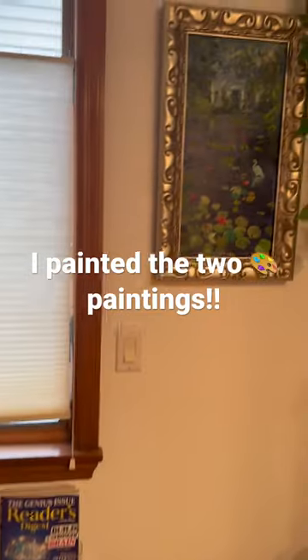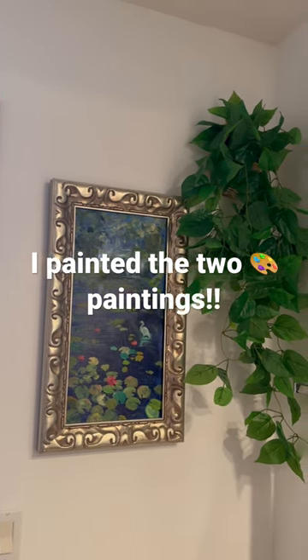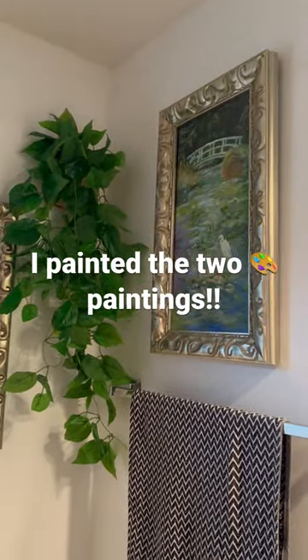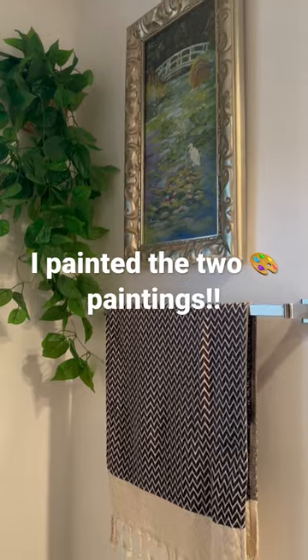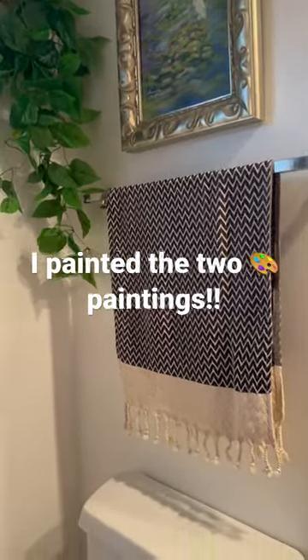And here in the corner of the bathroom, you can order the basket and hang it on the wall in the corner. It comes with the basket and I bought this also on Amazon.